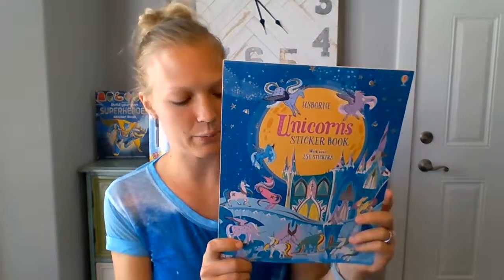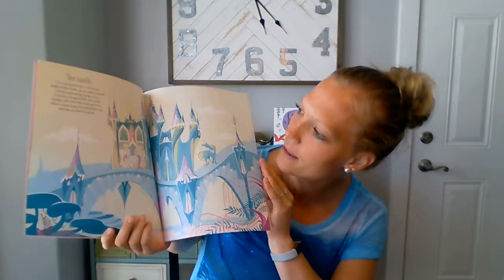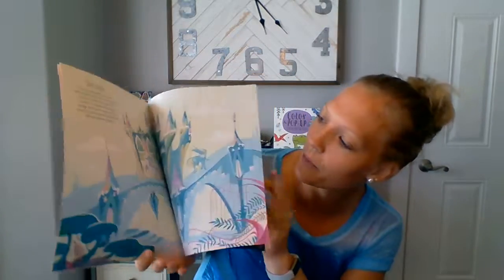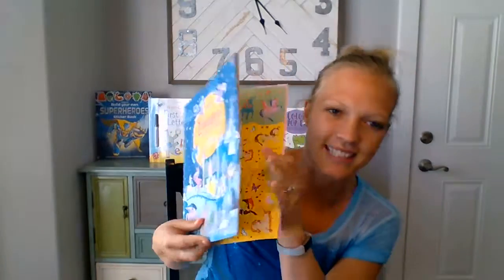This is our Unicorn sticker book at $9.99. We have Sticker Dolly and Build Your Own Superheroes. This unicorn one has a little story with it, and in the back it has tons of stickers that correlate to the different pages. It was such a big hit that we now have a little Sticker Dolly unicorn book.